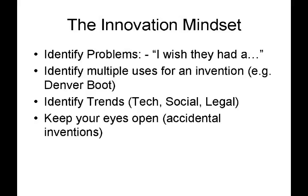So in summary, the innovation mindset involves: first, identifying problems — when you hear someone say "I wish they had this" or "why can't they do that?" your ears should perk up. Second, identify multiple uses for an invention, such as the Denver boot — is it a personal auto theft prevention device or something police can use to immobilize a car? Third, identify trends, especially looking three to five years into the future — technology trends, social trends, legal trends. And finally, keep your eyes open and be observant to catch any accidental inventions that may come your way. Hopefully this will help get you thinking about getting some more ideas under your belt. Thanks for checking out this episode of Inventors Quick Tips.